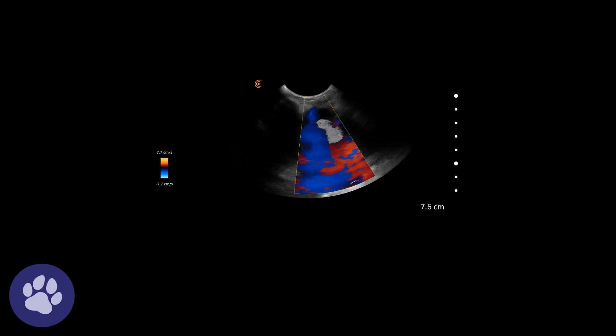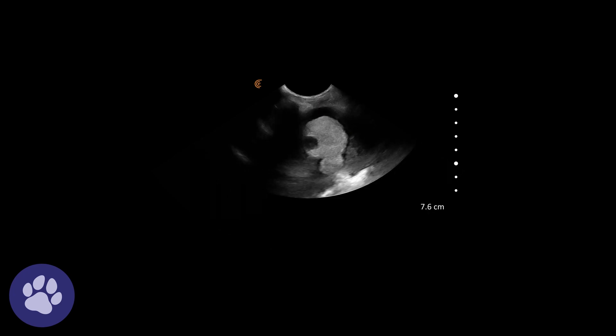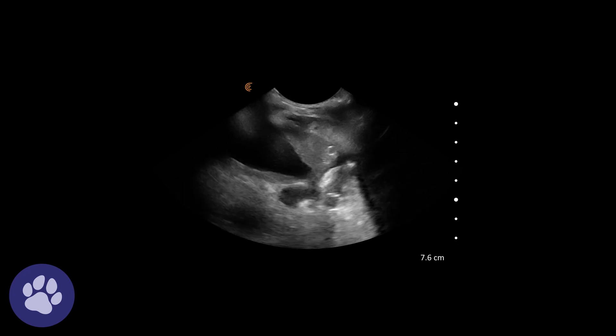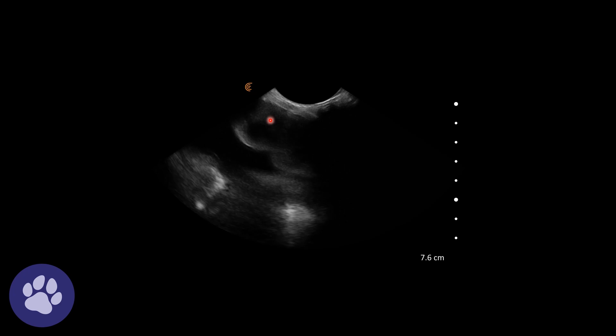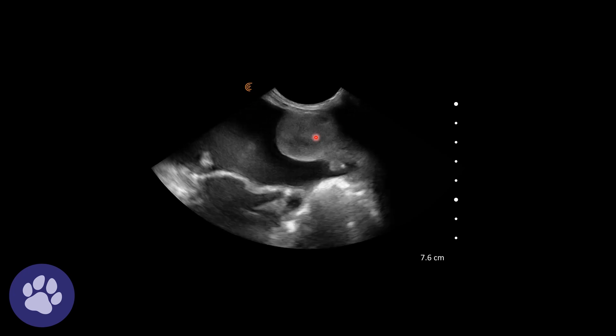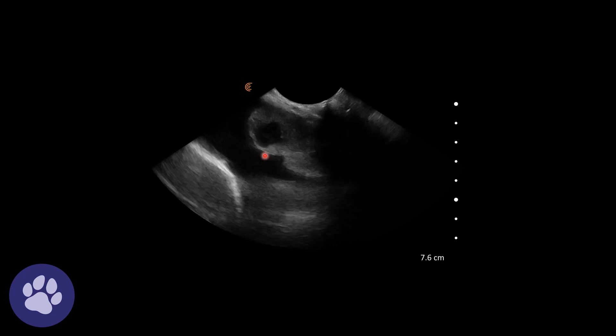We're assessing for any vascular flow, though it's difficult because of the movement in the chest. Looking again at the free fluid and this soft tissue consolidation, and fanning all the way through it to examine that anechoic area.